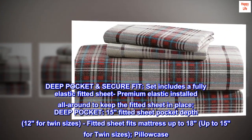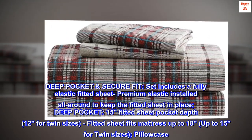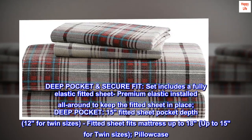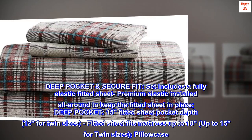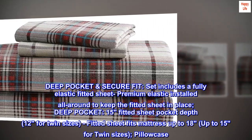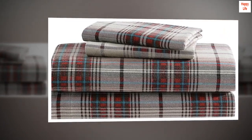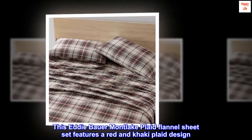Deep pocket secure fit set includes a fully elastic fitted sheet, with premium elastic installed all around to keep the fitted sheet in place. Deep pocket 15 fitted sheet pocket depth — 12 for twin sizes. Fitted sheet fits mattress up to 18 inches, up to 15 for twin sizes.